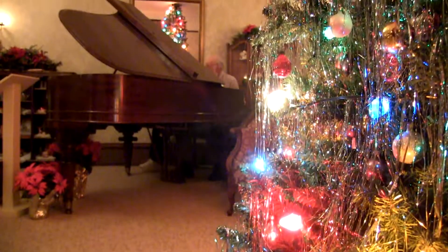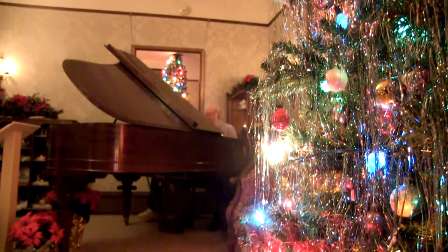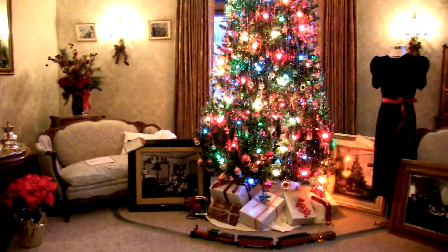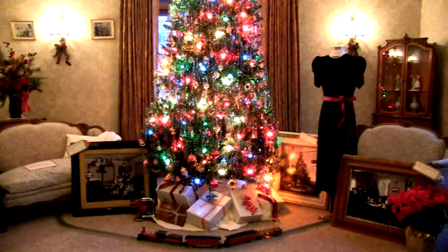This is our Tinsel Through Time exhibit. We have over 20 historically decorated Christmas trees from the 1890s all the way up to the 1960s, and each Christmas tree represents a different decade in time and how people decorated their Christmas trees.